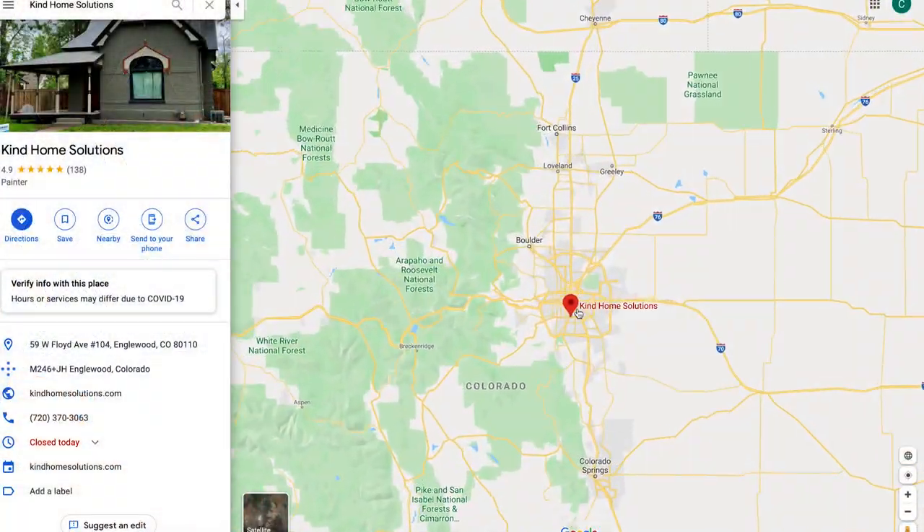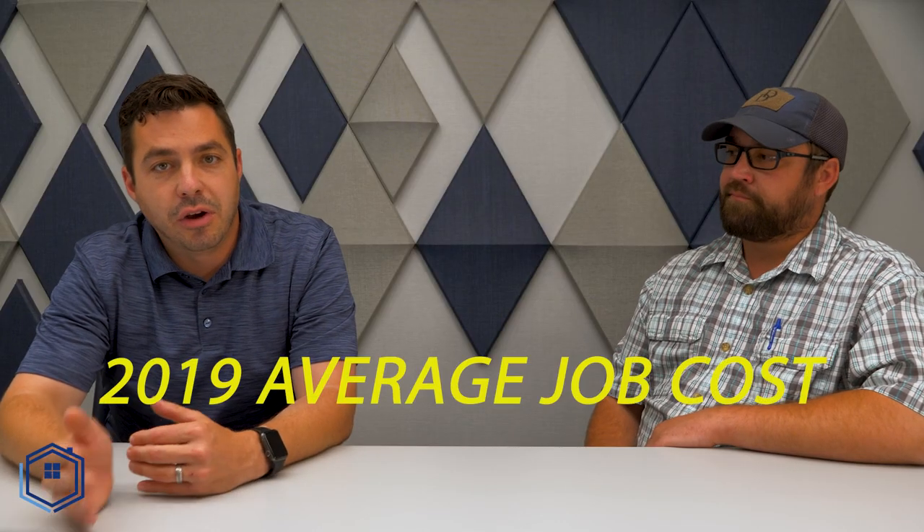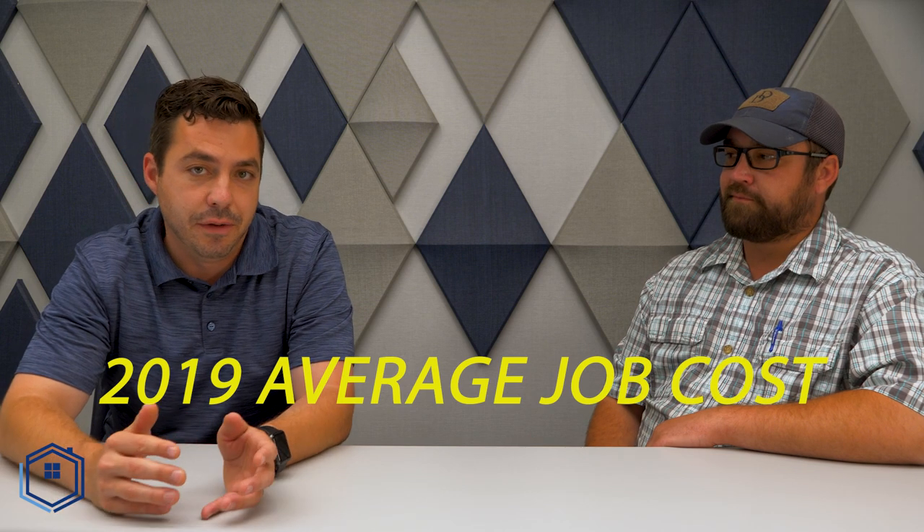We're going to cover various pricing factors such as size of the home, the prep work that goes into it, different paint products that can be utilized, woodwork, and how multiple colors, multiple windows, and the type of siding can affect the overall cost of a painting project. Please keep in mind that we're in Denver, Colorado, and these prices will vary from state to state. For our examples, we're going to use an average job cost from 2019 as our baseline. When painting an exterior, there are many factors at play and cost can vary greatly home to home.